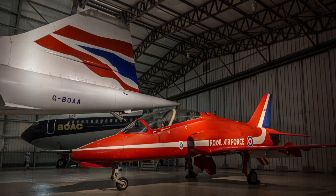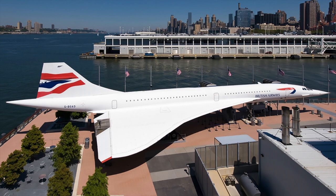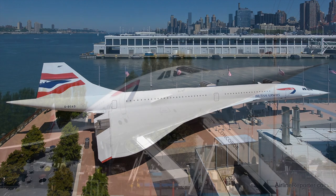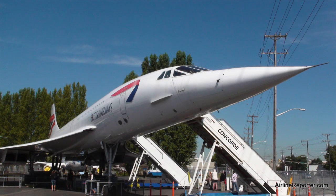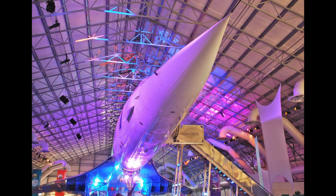With the UK exhibits all photographed, the remaining Concordes to be visited are found at museums further afield. G-BOAD is on display at the Intrepid Sea, Air and Space Museum in New York. G-BOAG can be found at the Museum of Flight in Seattle, and G-BOAE in Barbados. Suddenly my wife seems more interested in the project.